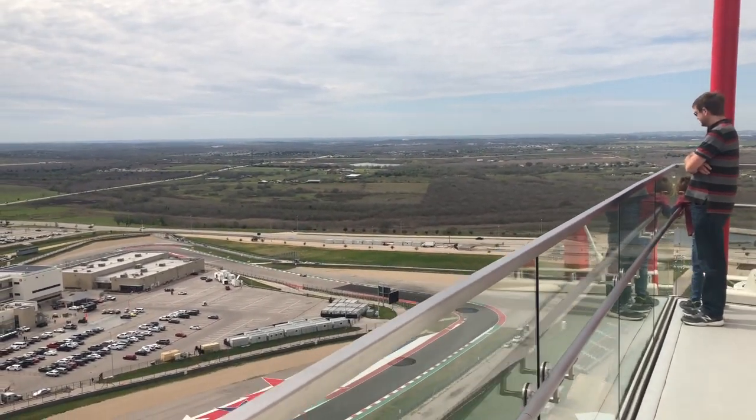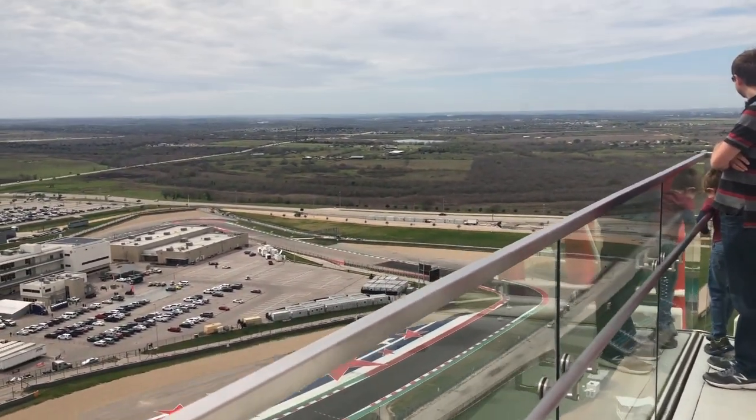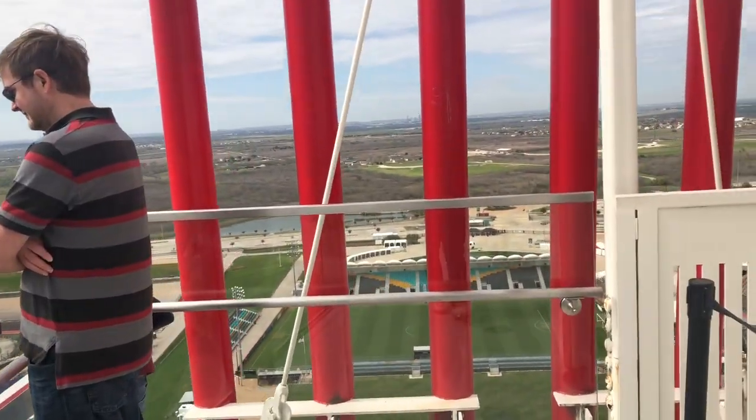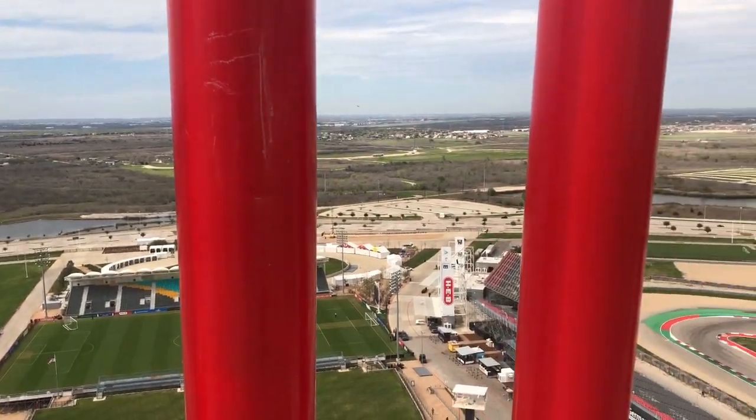That view of the landscape is what I was told was San Marcos. And you'll see right here towards the back — there's a soccer field. I had no idea there was a soccer field until I got up there on the tower.